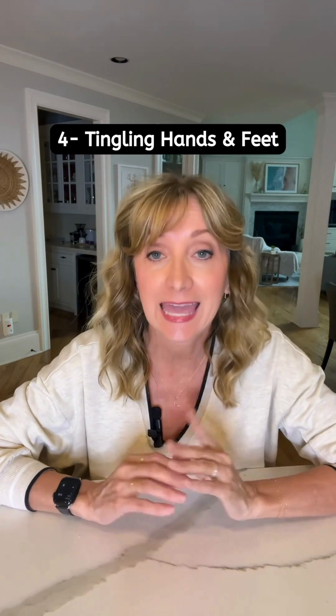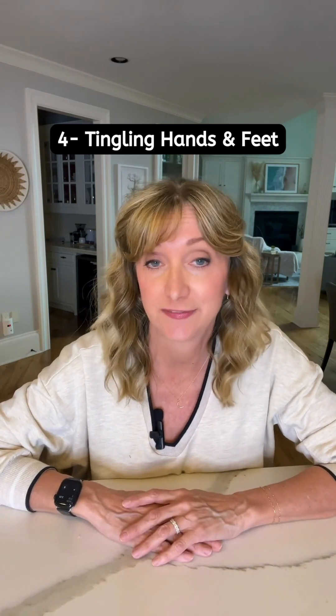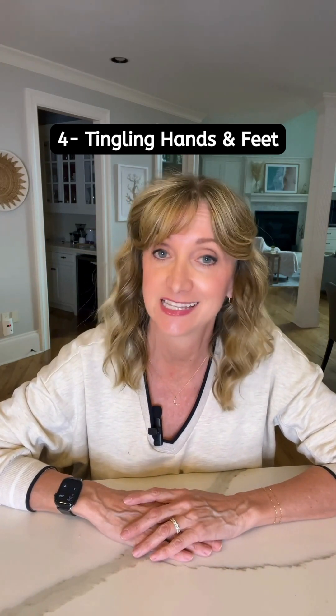Four: tingling hands and feet. Poor blood sugar control can affect nerve health, leading to numbness or tingling sensations.